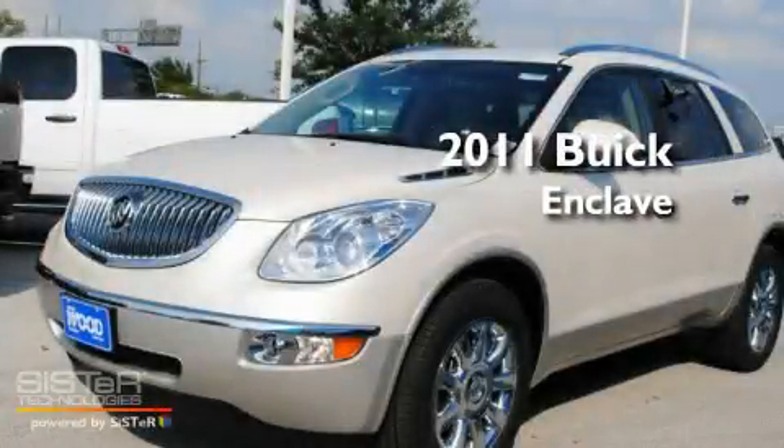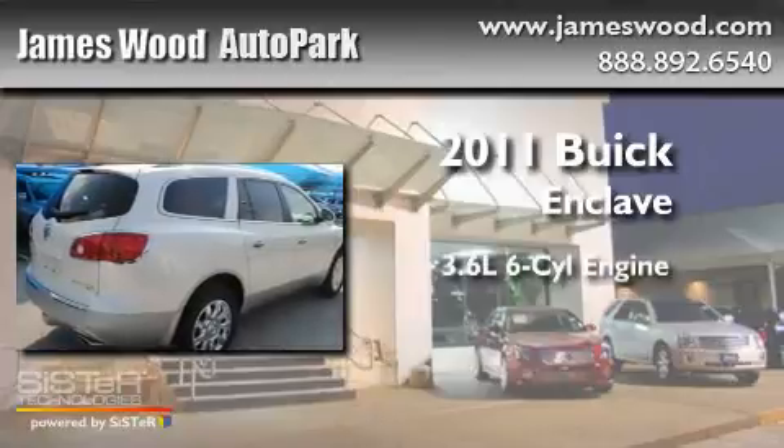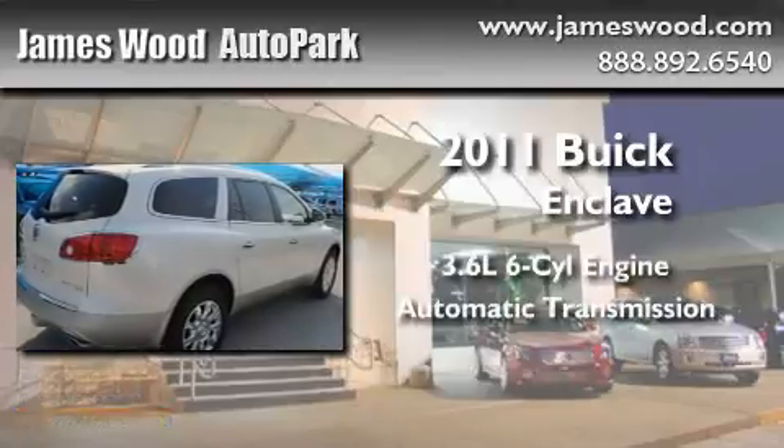This is a brand-new 2011 Buick Enclave. It has a 3.6-liter, six-cylinder engine and an automatic transmission.